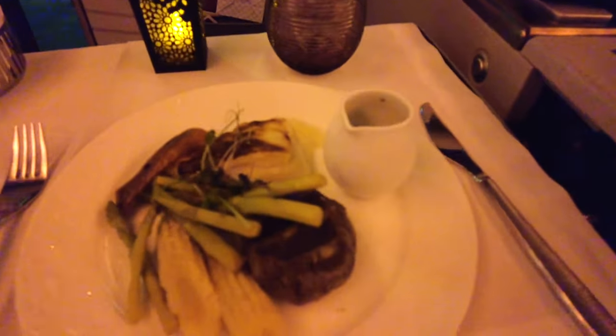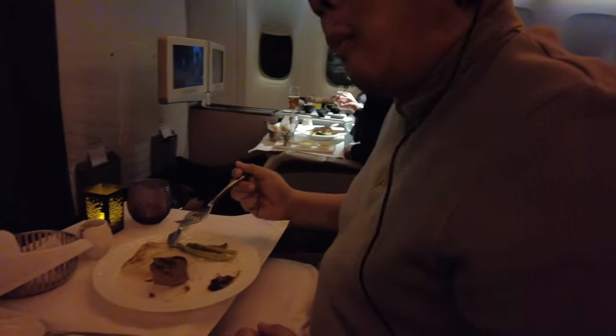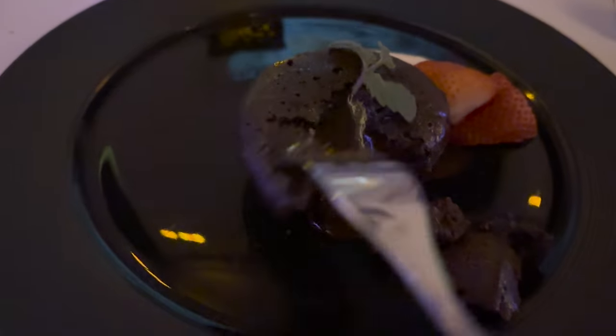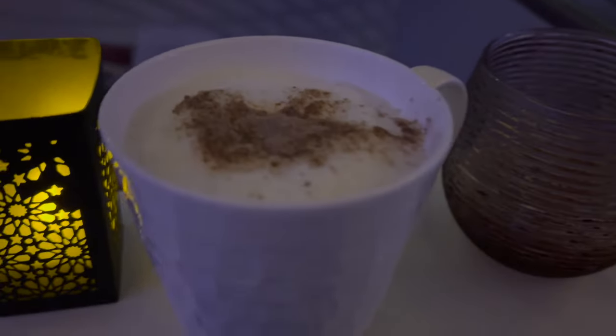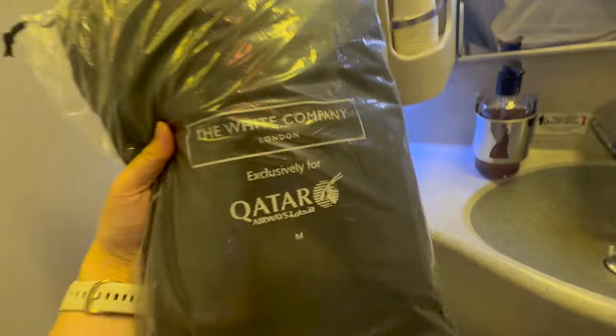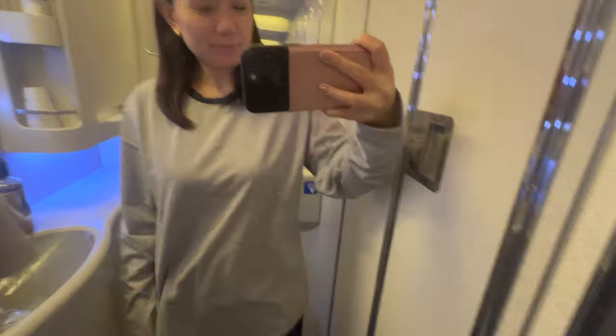Now it's time for my grilled Angus fillet with black pepper sauce. It's good — the meat is just a bit dry but it's tender. For dessert, I got the molten chocolate cake with salted caramel, of course better paired with hot coffee. Time to rest, so I changed into my pajamas. First time I've experienced having pajamas on a flight — and yes, you can take them home.